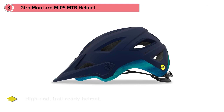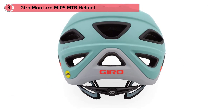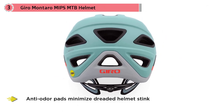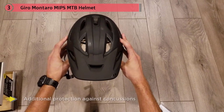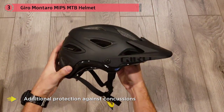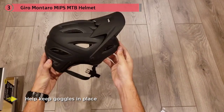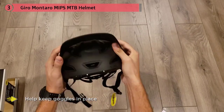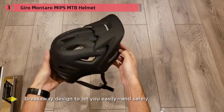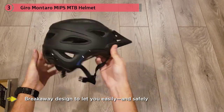Number three: Giro Montaro MIPS MTB helmet. The Montaro is a high-end trail riding helmet — anti-odor pads minimize helmet stink and large vents keep you cool on hot days. The MIPS liner offers additional protection against concussions, and Giro's Rock Lock retention system is easy to use. The POV Plus visor adjustment system lets you reposition the visor to accommodate goggles, with strap grippers on the back to keep goggles in place over rough terrain. An integrated camera mount features a breakaway design for safe filming.